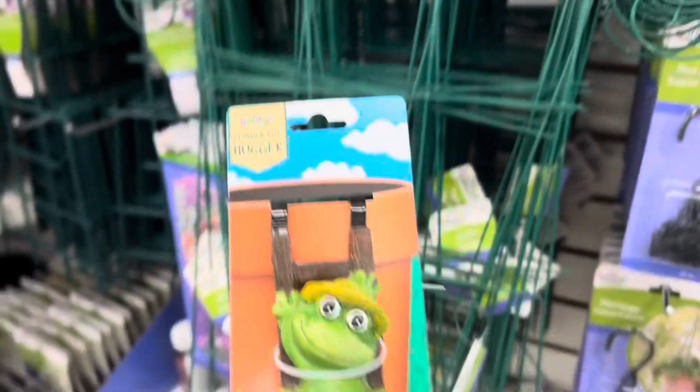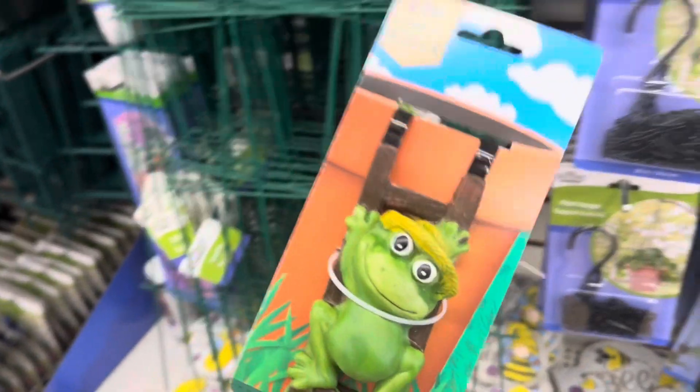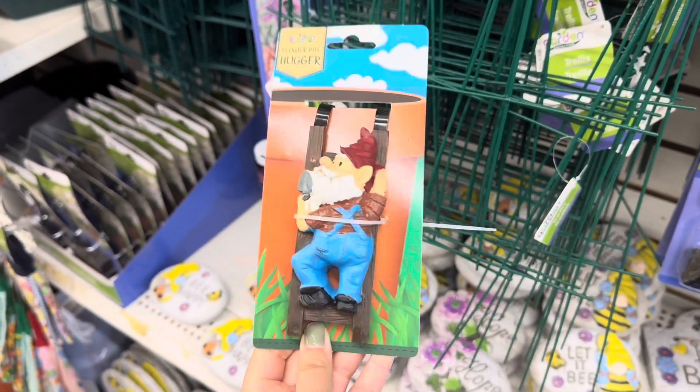They also have this really cute frog and it's climbing a ladder — that's so, so cute. Look at the gnome — oh my goodness, this one's super cute.